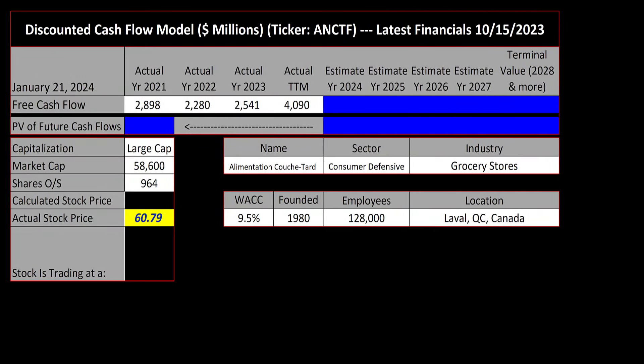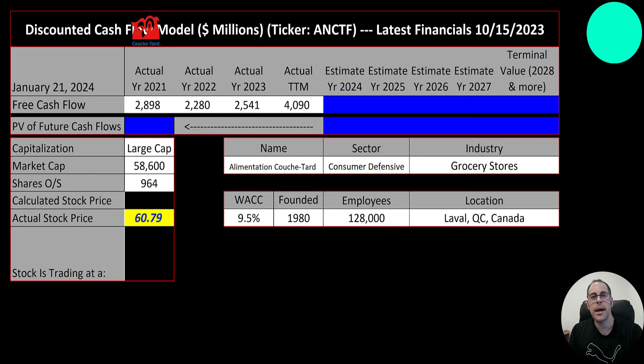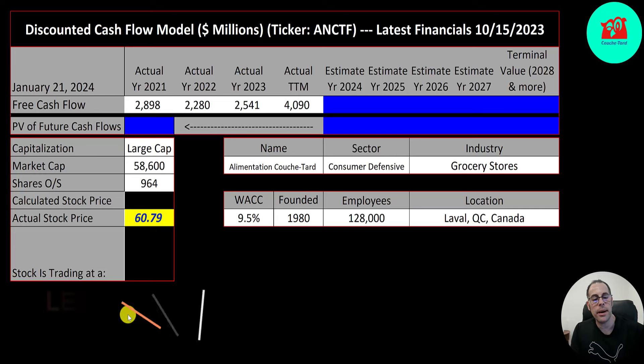Welcome to my channel. I'm Scott and in this video I'm going to walk you through the process of valuing Alimentation Couche-Tard stock by analyzing their financial statements and dissecting their financial ratios so we can determine if it's a buy or a sell. Let's get started with the model.